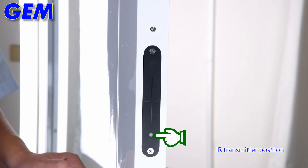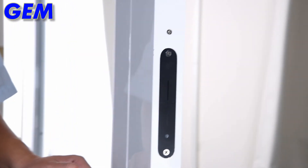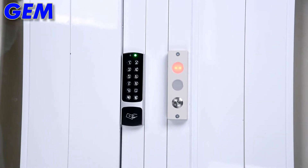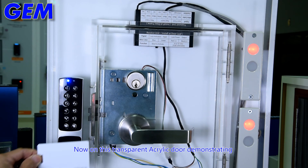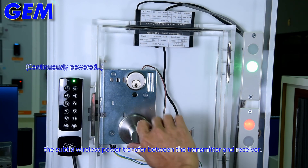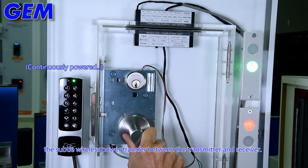Now, on this transparent acrylic door, demonstrating the subtle wireless power transfer between the transmitter and receiver.